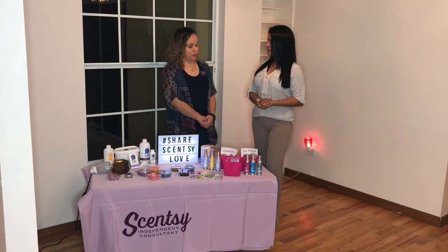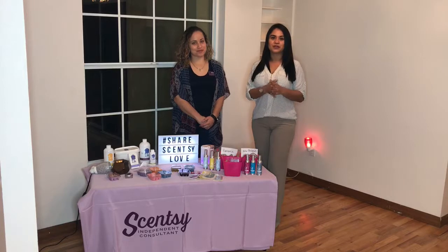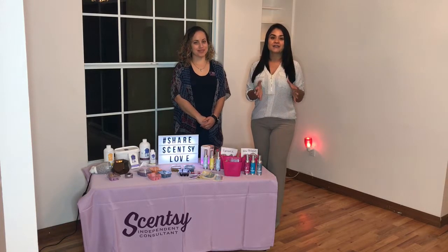Thank you Valerie for joining us today. My pleasure. And we're at an open house that looks beautiful — five bedroom, two and a half bath home in North Bay near Dr. Phillips Boulevard.